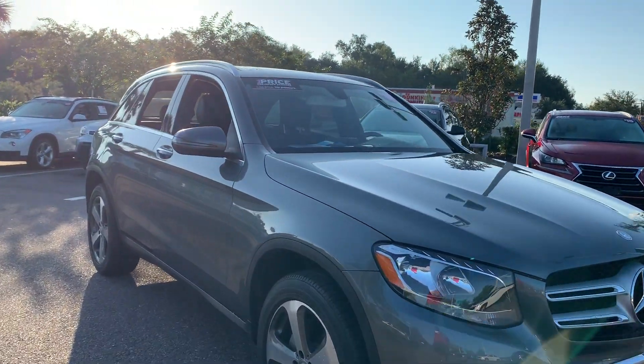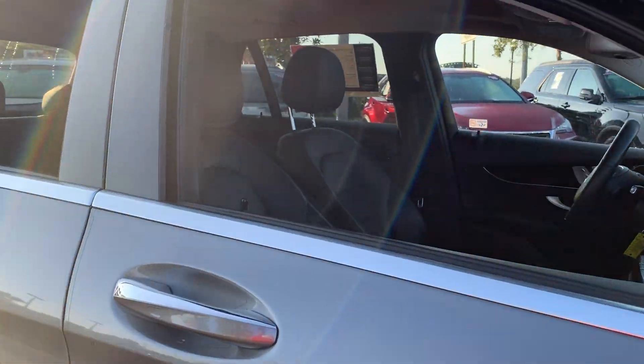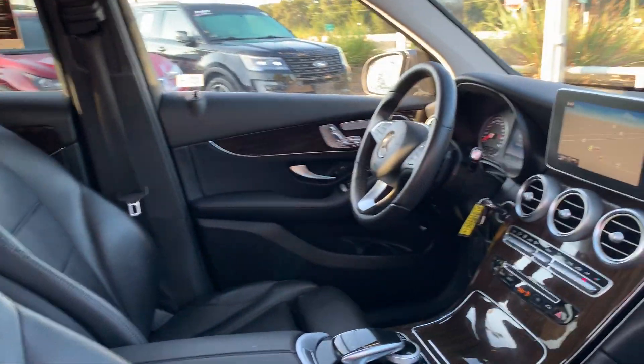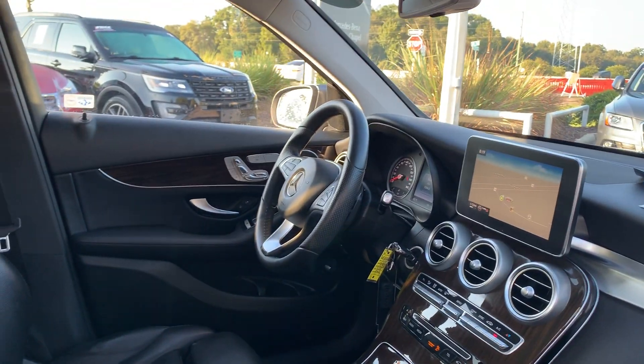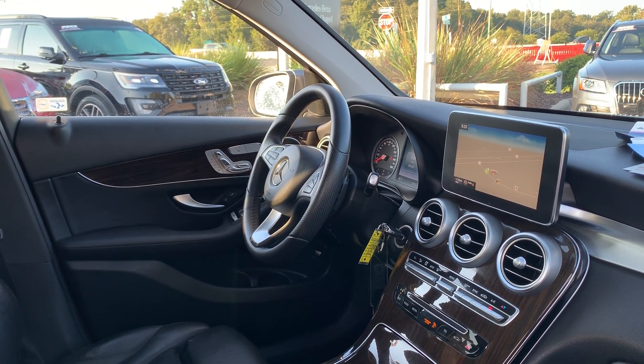This is a 2016 Mercedes-Benz GLC 300, gray over black leather interior. Powered driver's seat, memory seating on the driver's side, leather wrapped steering wheel, paddle shifters.